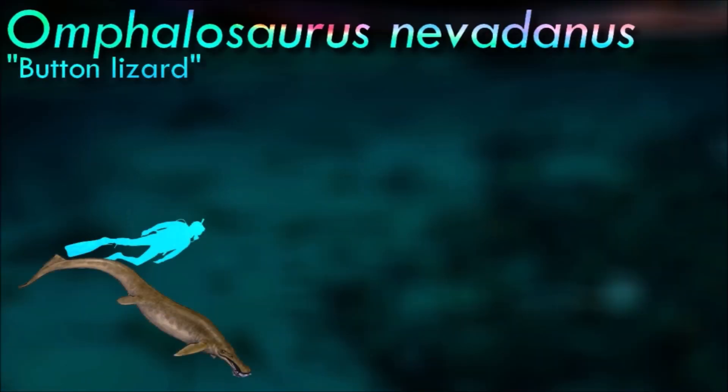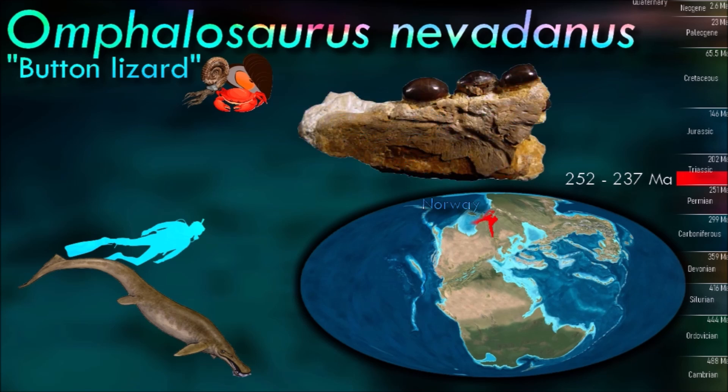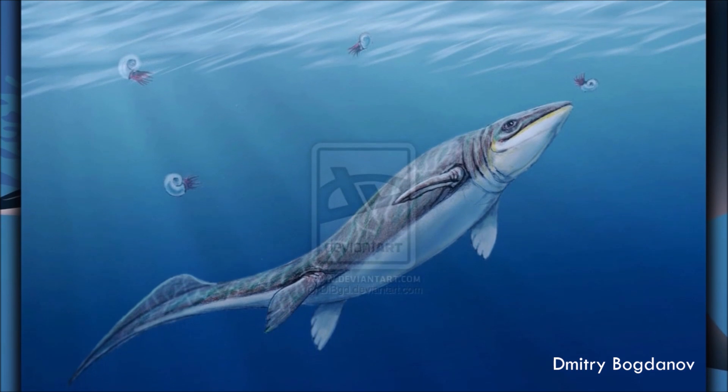One thing that we can be a little certain about Omphilosaurus is the diet. Its teeth are blunt and rounded, and usually these kinds of teeth are seen in animals that eat hard-bodied items. In reference to Omphilosaurus specifically, this would be shellfish, which would have had their hard outer shells broken up by the teeth so that the soft inside could then be swallowed by the feeding Omphilosaurus.